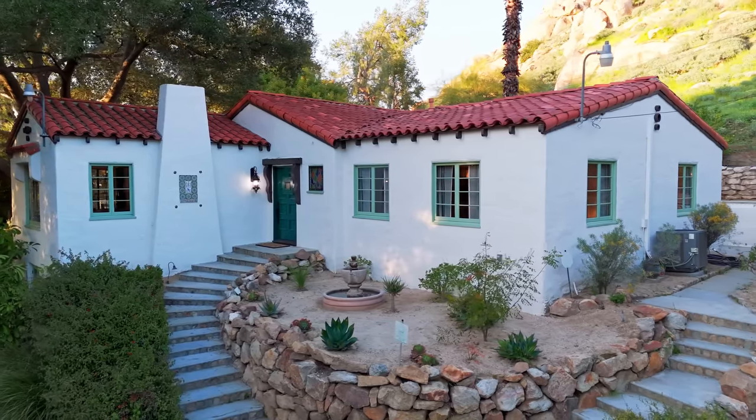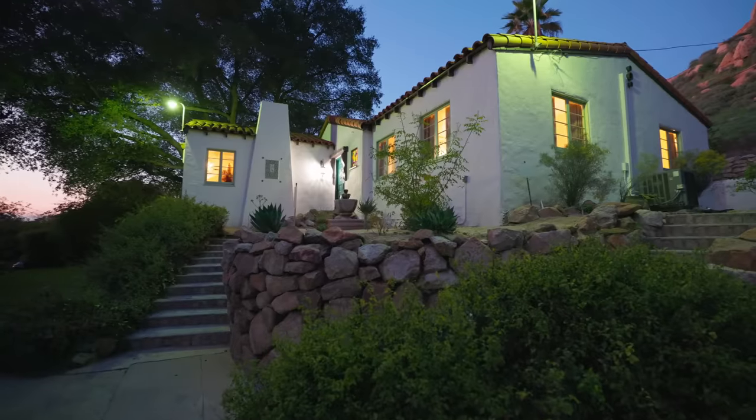Thanks for taking this tour of the beautiful Stark House. If you have any questions about this home or any other real estate needs — or if you'd like a consultation about your own historic home — feel free to call me anytime. I'm Crystal with Famous Properties.